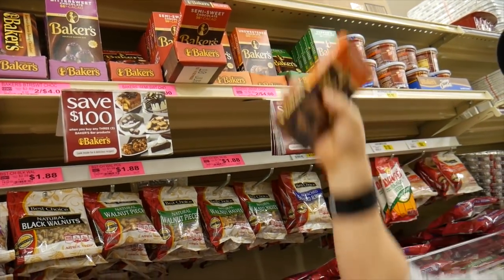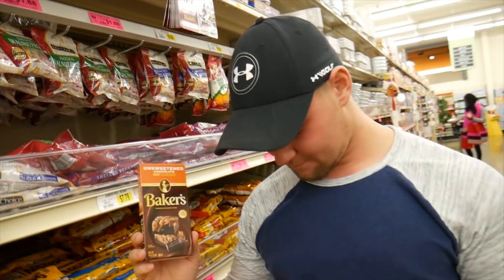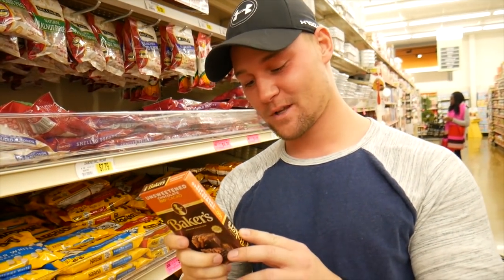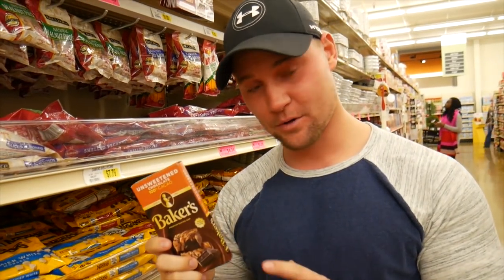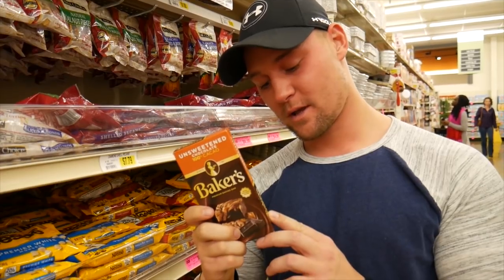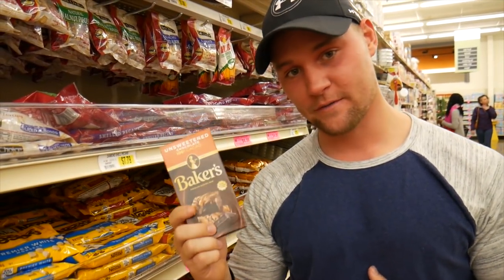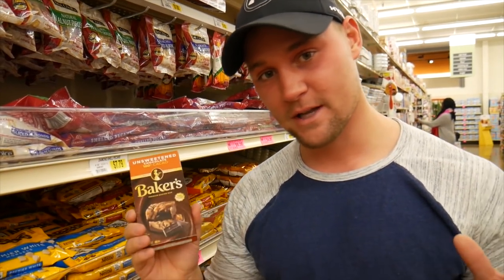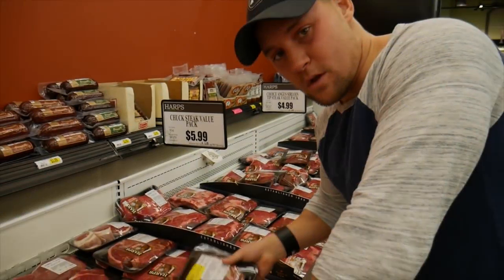This stuff is in every grocery store - Walmart, Harps, everywhere. It's one of my favorite go-to keto foods. It's about 90 calories per two squares, seven grams of fat, four grams of carbs of which three are fiber, and two grams of protein. If I want to satisfy my sweet tooth I'll grab a couple squares of this and I'm totally satisfied.